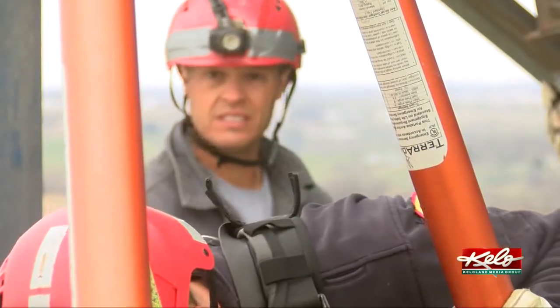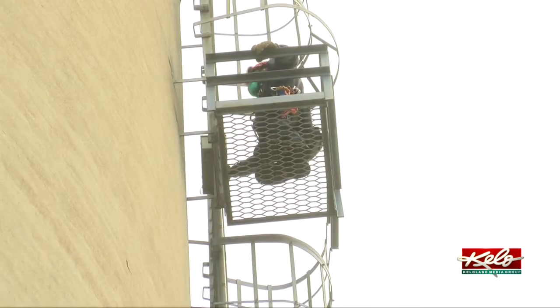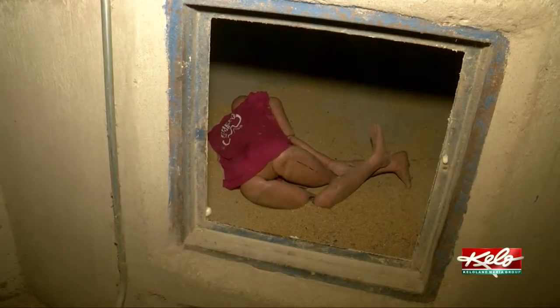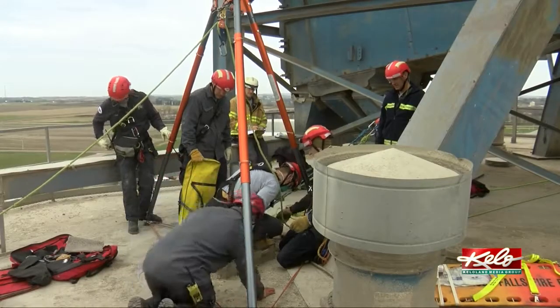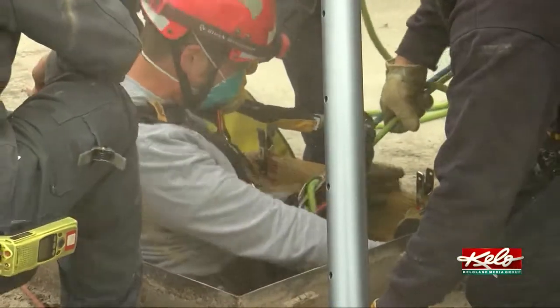There are a lot of different potential hazards just due to the height, the confined space, atmospheric and machinery hazards — a lot of different things that could potentially cause issues. Today's scenario: an employee falls 40 feet inside an empty grain bin and suffers a broken femur. The goal is to bring the injured person out of the top of the 125-foot grain bin and down the side to safety.